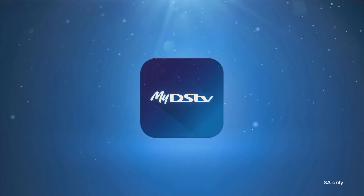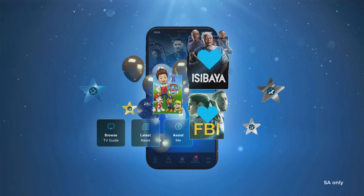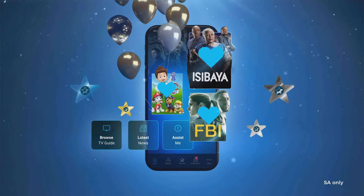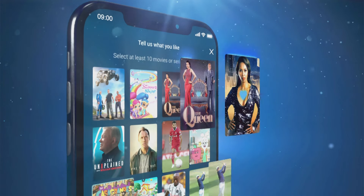Presenting the MyDSTV app, our upgraded self-service app with so much more to enhance your DSTV experience. Discover more with personalised show recommendations that are right up your alley.